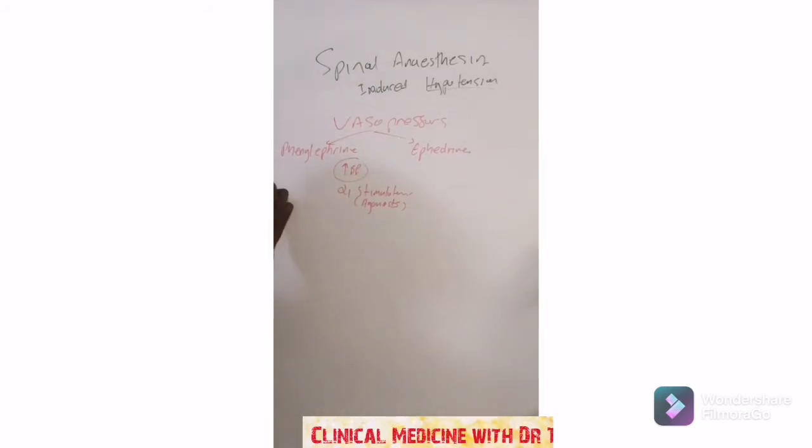Remember your adrenergic receptors: you've got alpha-1, alpha-2, beta-1, and beta-2. Alpha-1 is found in the arteries, and beta-2 is found in the bronchioles.